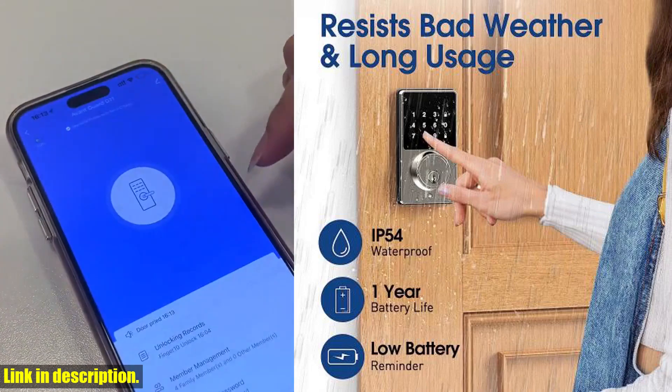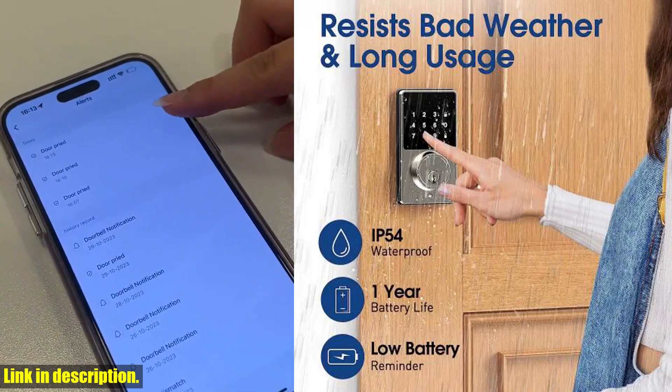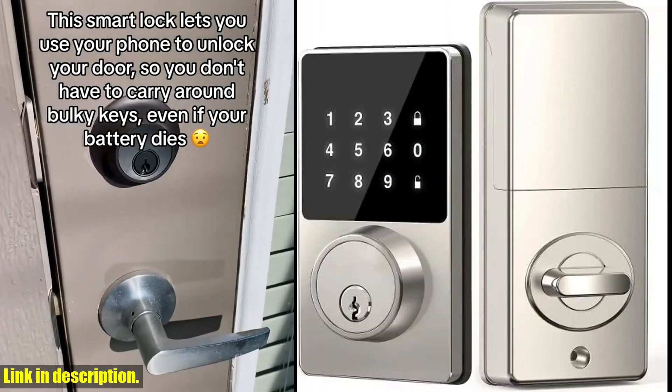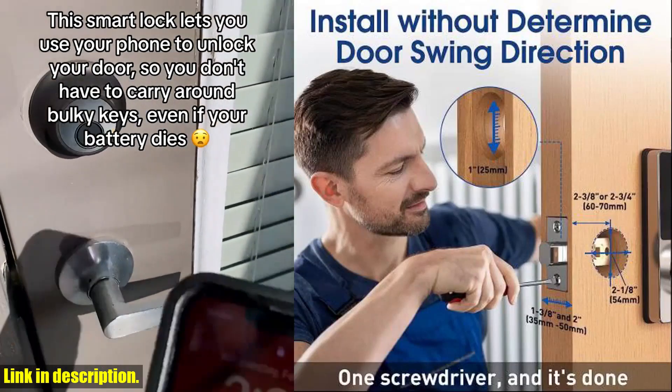So why should you consider investing in this smart lock? Well, it's not just about convenience — it's about taking that first step towards a smarter, more secure home. With the ability to control access for multiple users, plus the peace of mind that comes with knowing your home is protected, it's an investment in your safety and security.